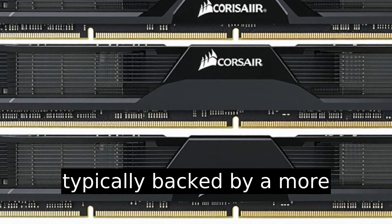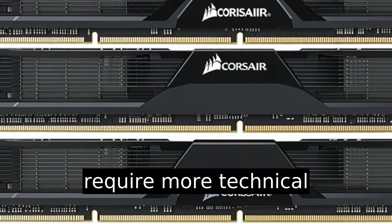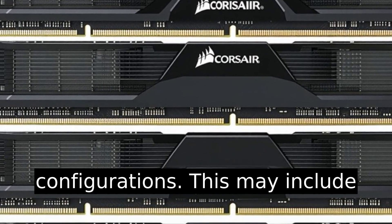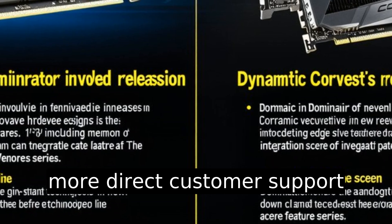Difference nine: Corsair Dominator is typically backed by a more robust support experience as it caters to enthusiasts who may require more technical assistance due to overclocking or advanced system configurations. This may include more detailed documentation and more direct customer support channels.